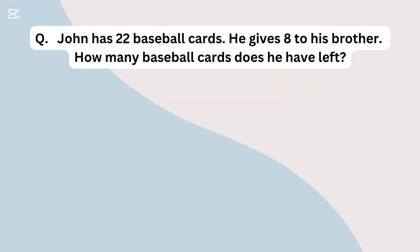John has 22 baseball cards. He gives 8 to his brother. How many baseball cards does he have left?